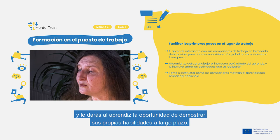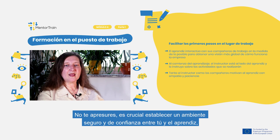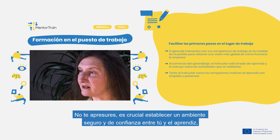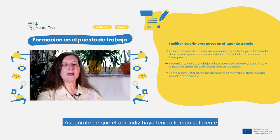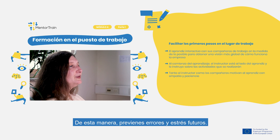This way you will help overcome the fear of the unknown in the introductory phase and give your apprentice the opportunity to prove its own abilities in the long run. Don't rush. It is crucial to establish a safe environment and trust between you and your apprentice, as only this kind of relationship will lead to successful results for both of you. Additionally, make sure that your apprentice has had enough time to understand your instructions accurately. This way you prevent too many mistakes and stress later on.